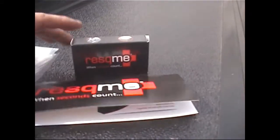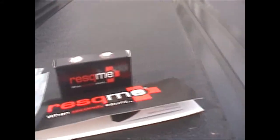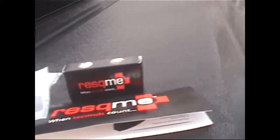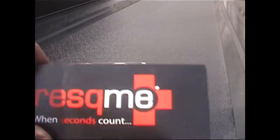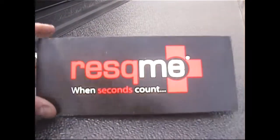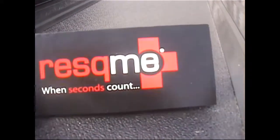Hey folks, how you doing today? I want to share with you a product from Rescue Me. It is by far one of the most important tools that people should have when they're traveling. The company is called Rescue Me — I want to just say Rescue Me because that's pretty much what this is all about.